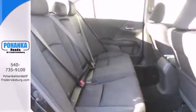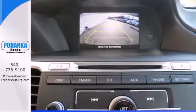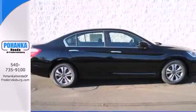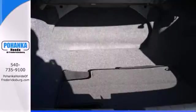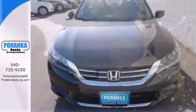It features keyless entry, climate control, fully automatic headlights, stability and traction control, and smart vent front side airbags. Quality, reliability, and comfort are just a few things that have set the Accord apart for so many years.